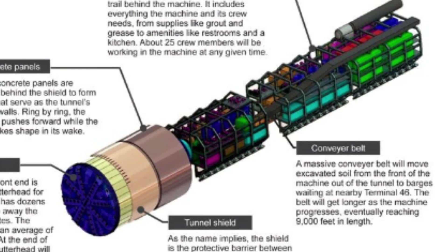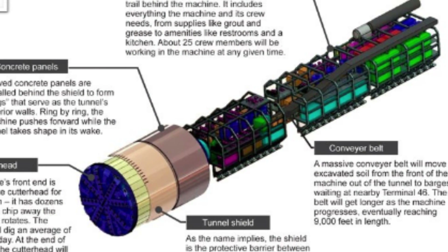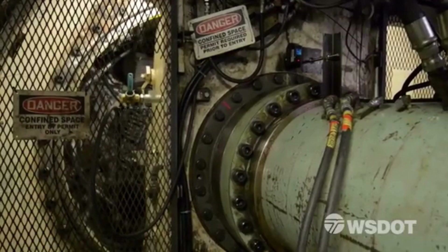The Bertha TBM is an impressive engineering feat, measuring 326 feet long and weighing 7,000 tons. It has a cutter head diameter of 57.5 feet, and is powered by a 6,700 horsepower electric motor. The machine is designed to bore through the ground using a rotating cutting head with a series of cutting discs, which chip away at the soil and rock as it moves forward.